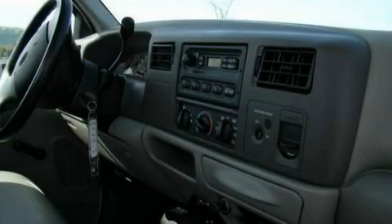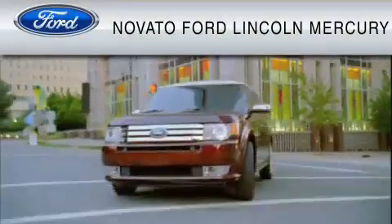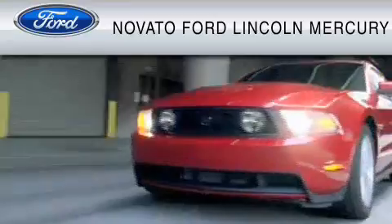Stop by today and test drive this truck for yourself. This vehicle is available now at the five-time Presidential Award-winning Novato Ford.